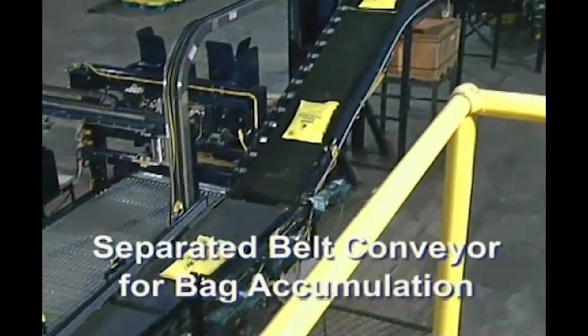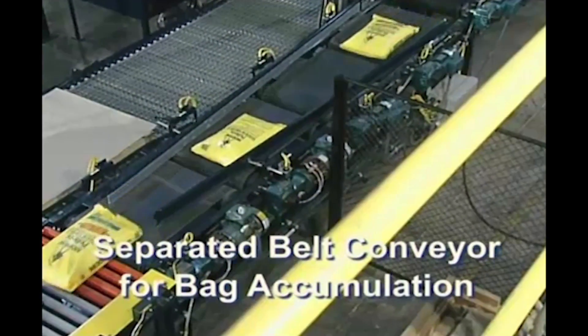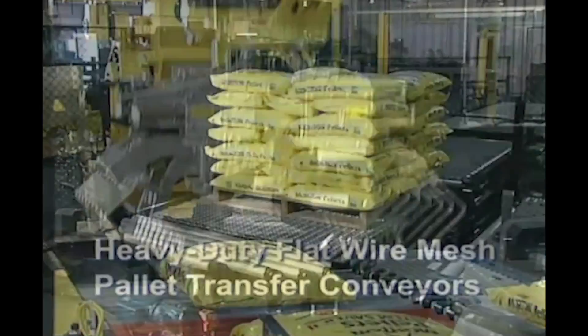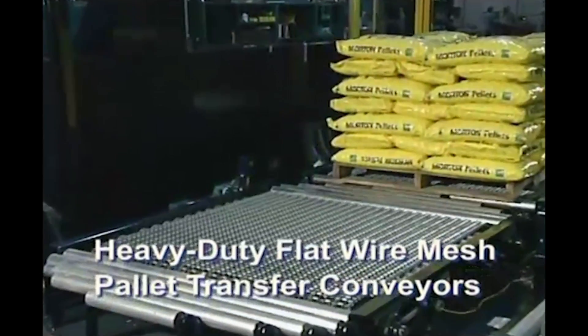The in-feed system features individual belts for non-contact bag accumulation and for a bag pick conveyor. This system also features flat wire mesh pallet conveyors along with a bag flattening conveyor.